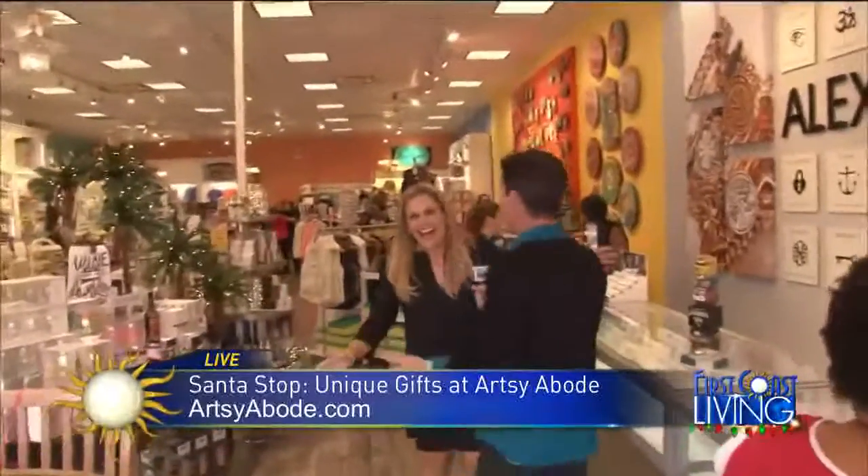Artsy Abode — if you haven't been out here at the town center. Of course, Leah Lytle, owner and CEO of Artsy Abode. Since we've been out here it has been nonstop — it's crazy. It's very exciting, it's the best time of year. You've got to come early because it just gets busier and busier as the day goes on.